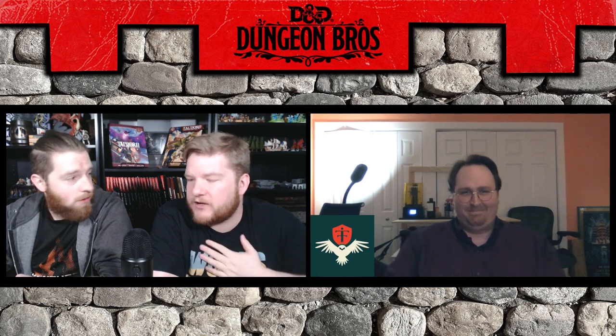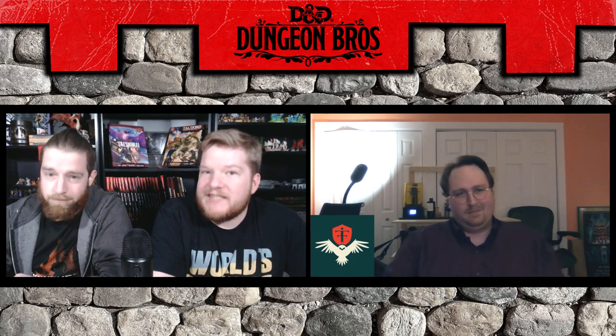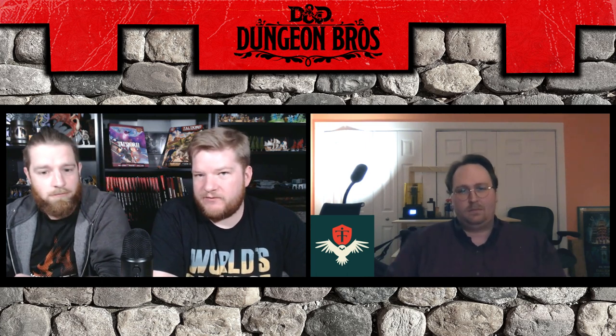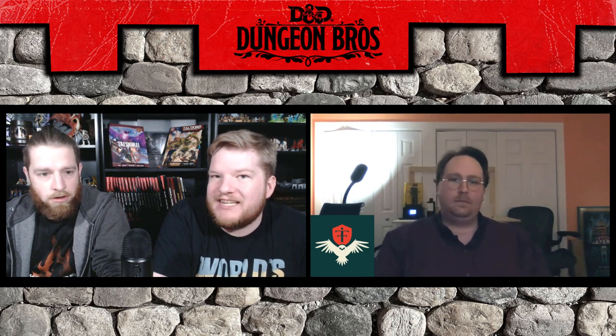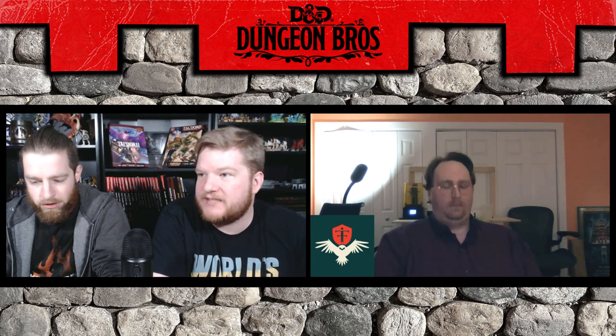Hello, welcome to another bonus episode of the Dungeon Bros podcast. I'm Connor and I'm Sam. We are not brothers nor are we in a dungeon, but today we are with our good friend Jason from Found Familiar Dice. He met us on TikTok, also has an Instagram page and a website where he sells beautifully handcrafted resin dice, as well as dice trays and little sticker figure designs.